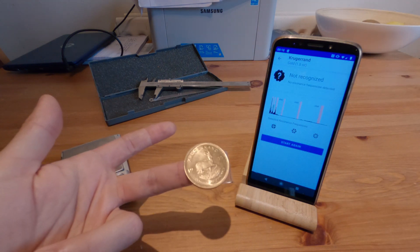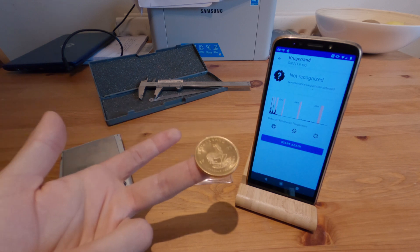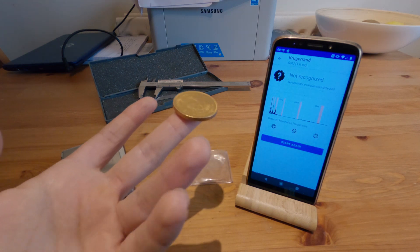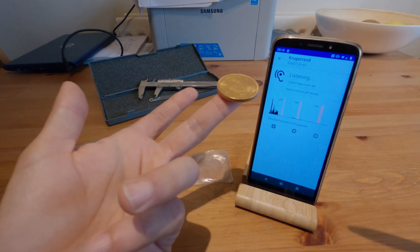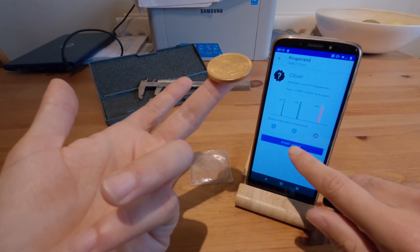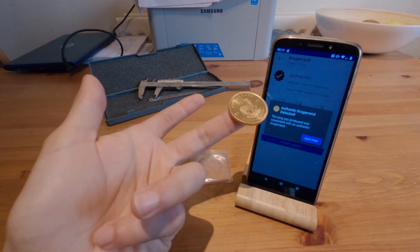When I started getting into buying gold, I was very hesitant about buying a counterfeit coin. I tried to go to reputable dealers, places where it's been correctly assayed. But now there's an app on your phone. It wasn't quite a perfect hit that time — there you go, Authentic Krugerrand.